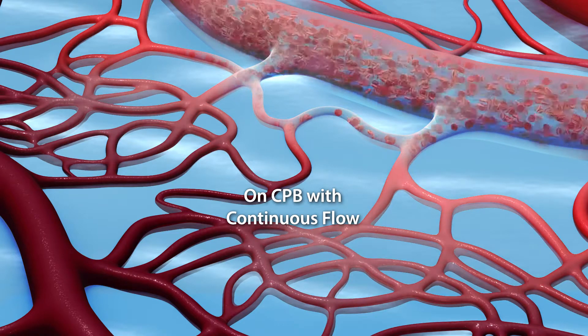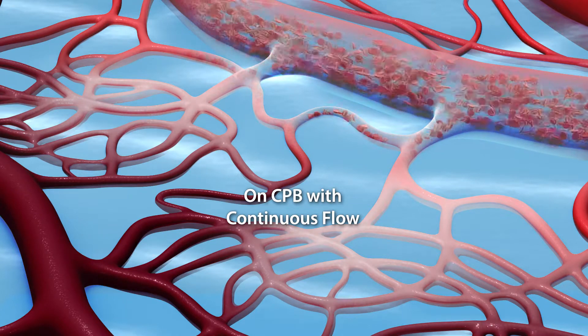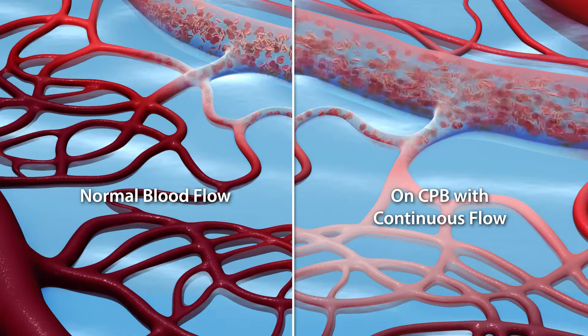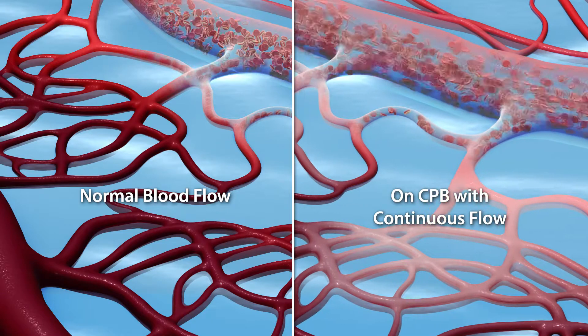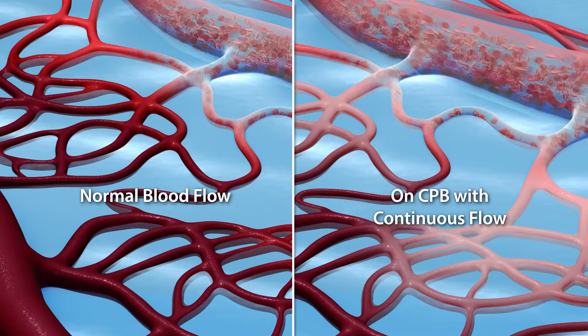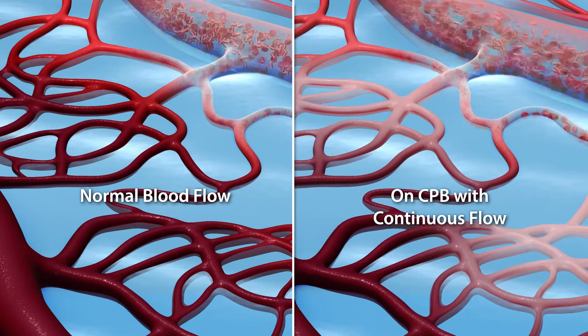Unexpectedly exposed to continuous flow, the receptors in the artery that normally respond to the strength of the pulse are not able to, which leads to a disruption to the way blood moves within the smaller capillaries where life-sustaining oxygen and nutrients are needed. Without the proper cycling of these receptors in the arteries, the body struggles to compensate.